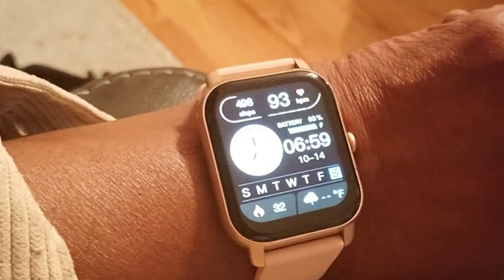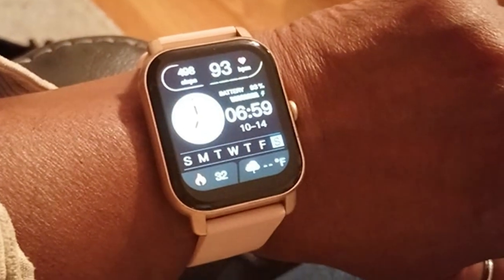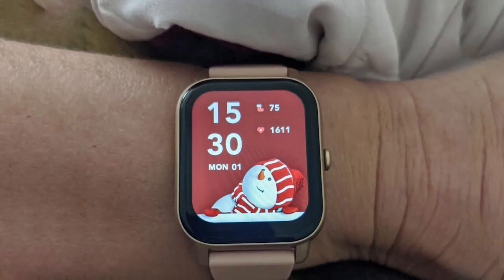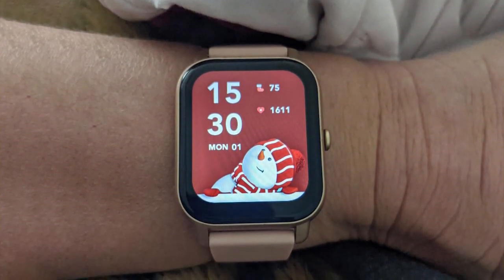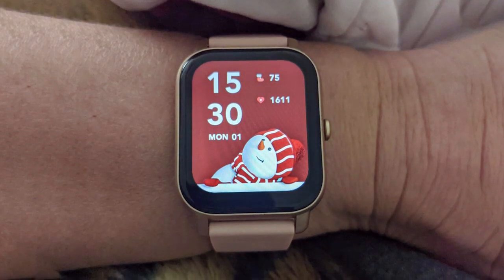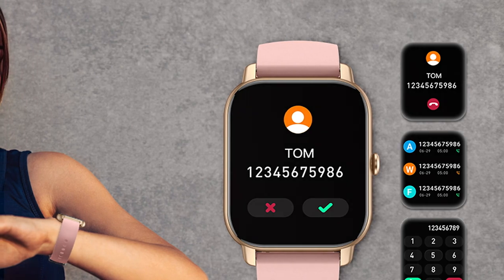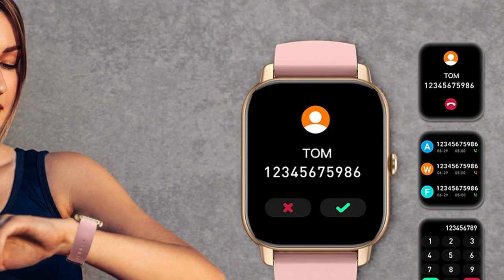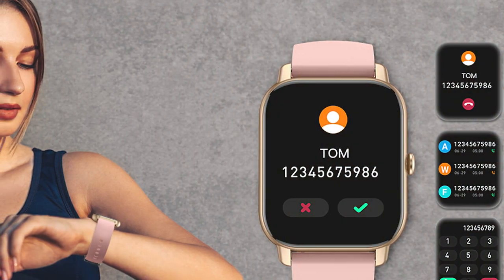Durability is a key aspect here. The watch's build quality is excellent, with a durable casing and scratch-resistant glass protecting the display, ensuring it can withstand daily wear and tear without a hitch. In terms of features, the Narenza smartwatch packs a punch — it boasts GPS, Bluetooth connectivity, and a long-lasting battery life. The touchscreen is responsive, making navigation a breeze, and the intuitive interface enhances the overall user experience.